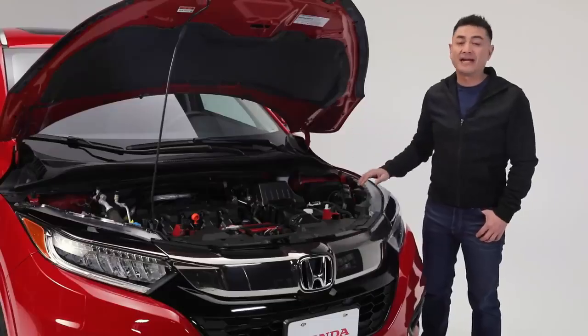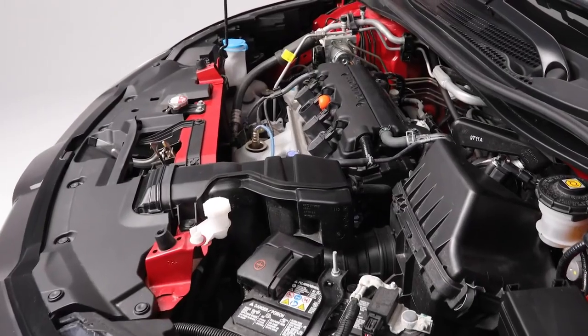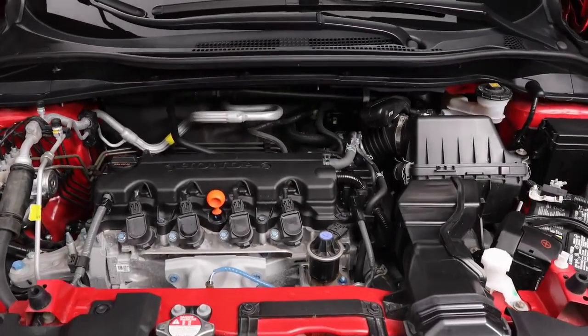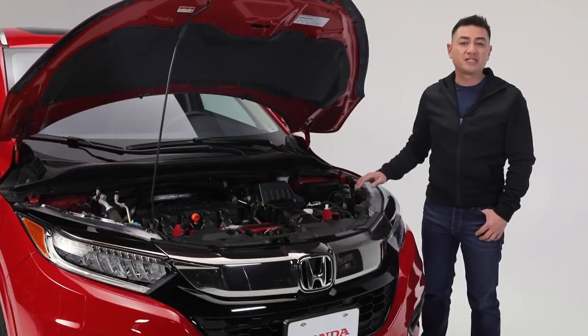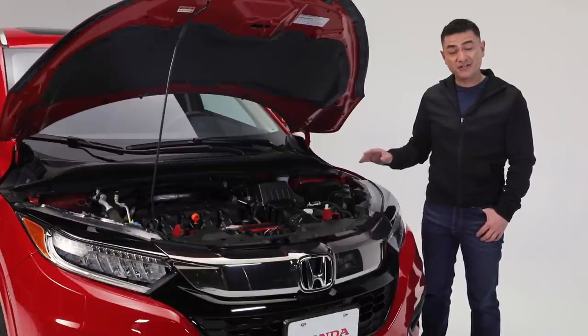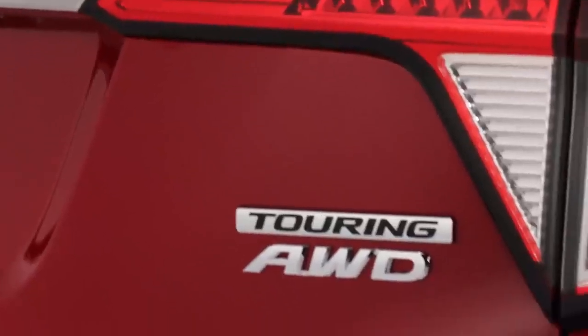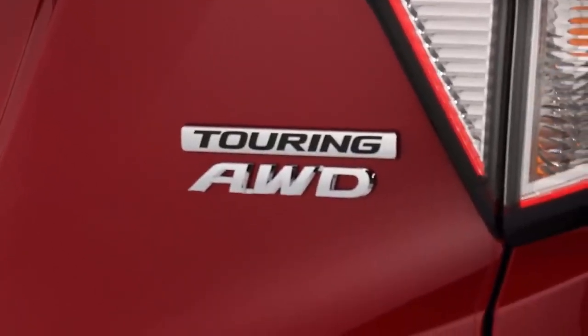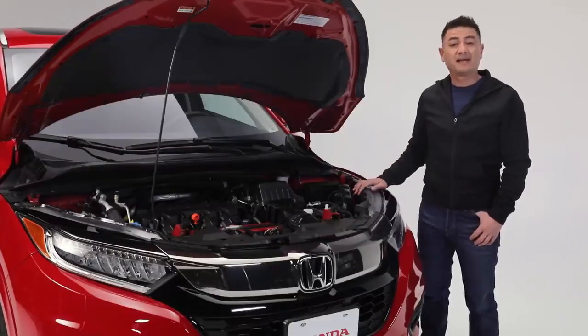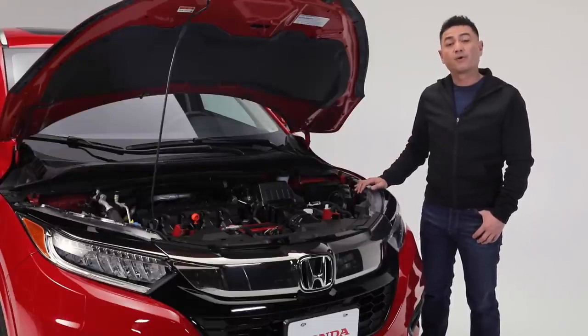Powering this HR-V Touring is a 1.8-litre IVTEC 4-cylinder engine making 141 horsepower and 127 pounds per foot of torque. The CVT transmission combined with Honda's eco-assist system is designed to keep your ride as efficient as it is smooth. The HR-V's real-time all-wheel drive keeps your confidence levels high in practically any condition, with fuel economy ratings of an impressive 8.5 litres per 100 kilometres city and highway combined.